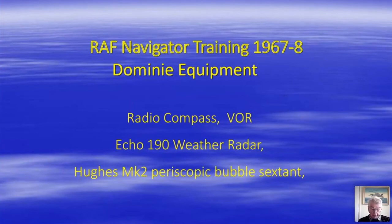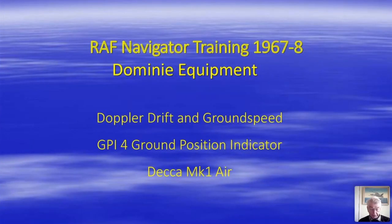The Dominie had a state-of-the-art navigation fit for the time, including a radio compass, VHF omnidirectional range (VOR) for airways flying, an E190 weather radar that could also be used for basic fixing, and a Hughes Mark II periscopic sextant. The aircraft also had Doppler drift and groundspeed feeding into a Ground Position Indicator Mark IV. For rapid fixing we had Decca Mark I. Decca was very accurate, but fixes had to be plotted manually from a Decca chart, and the aircraft flew so fast that you didn't stay within range of each Decca chain for very long — chain changing was an art in itself.